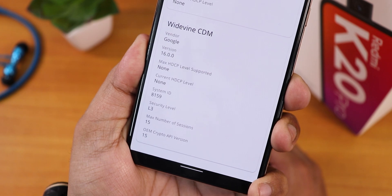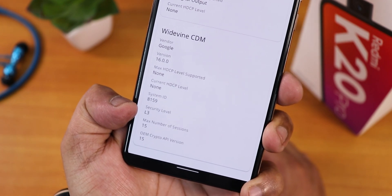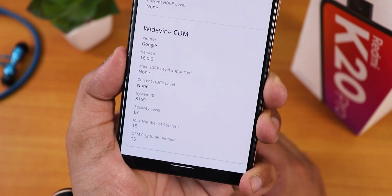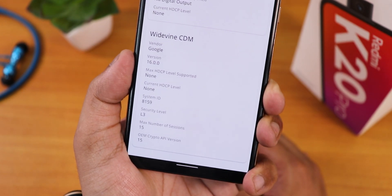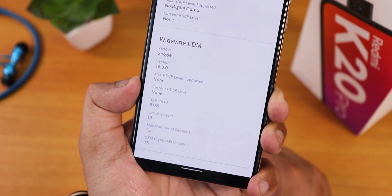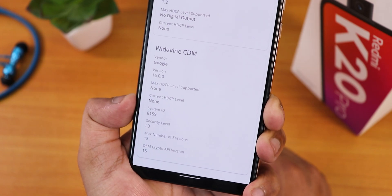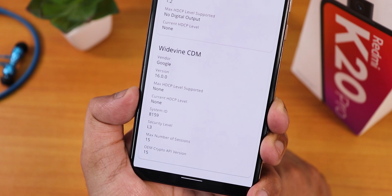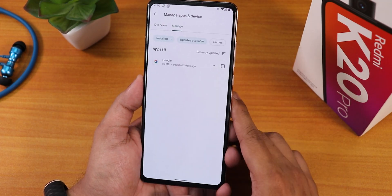The DRM info shows as L3 here, so DRM is broken in this particular build. But don't worry — if you're on the Android 11 firmware and switch to any other stable Android 11 ROM it will show L1 again. You don't need to worry about permanently breaking your DRM certification; it's only broken within this Android 12 ROM and should be fixed in future updates.